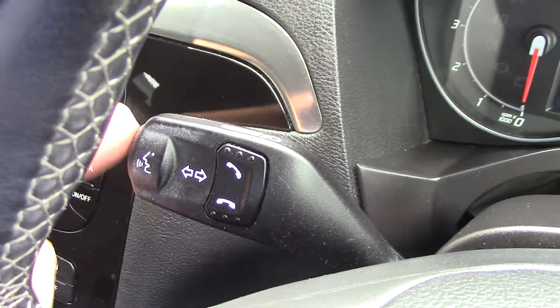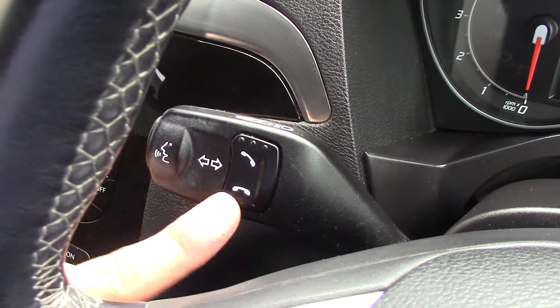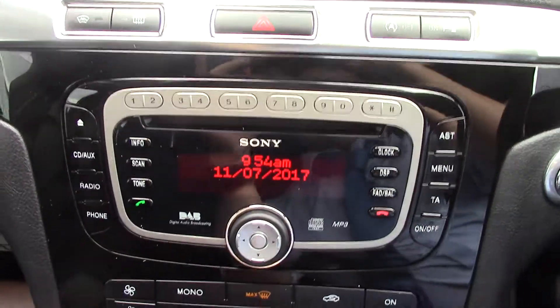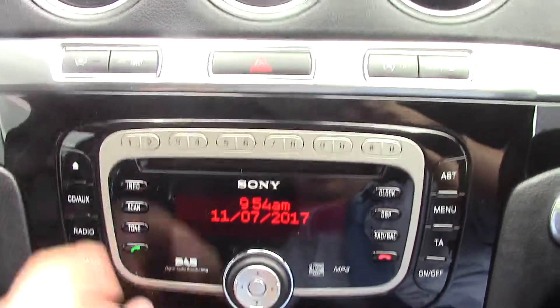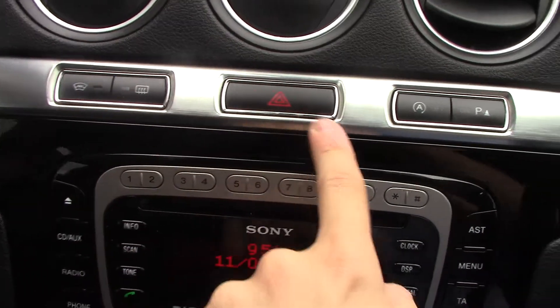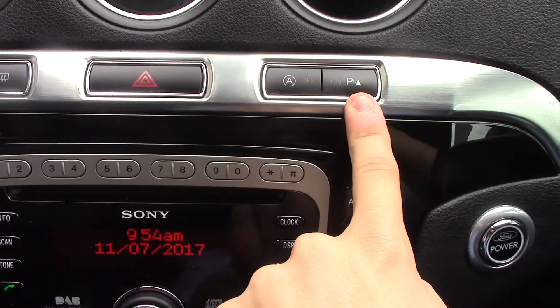On the indicator stalk you've got a button for the Bluetooth voice controls. In the centre you've got the Sony DAB radio unit, and you've also got buttons up here for the heated front screen, rear demister, hazards, auto stop-start, and parking sensors.